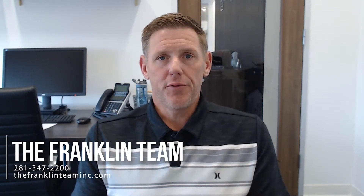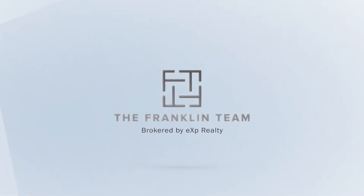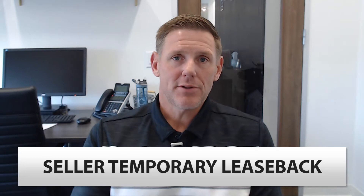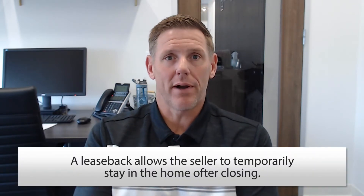Hi, my name is Andy Gleason with the Franklin Team with eXp Realty here in Houston. Today I want to talk to you about seller temporary leasebacks. A seller temporary leaseback is simply an agreement or contract between the current homeowner and the buyer purchasing that house. It allows the current seller or current occupant of the house to stay there temporarily even after closing. Post-closing occupancy is another way to term it.